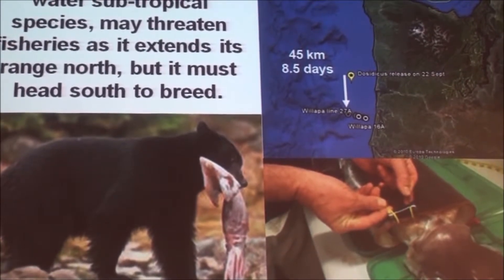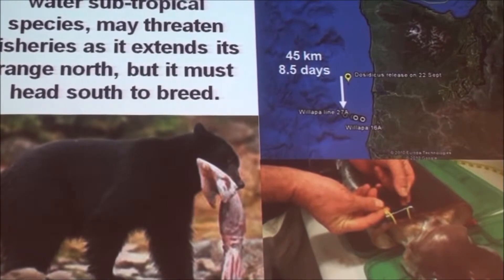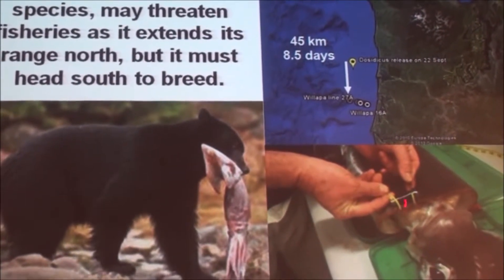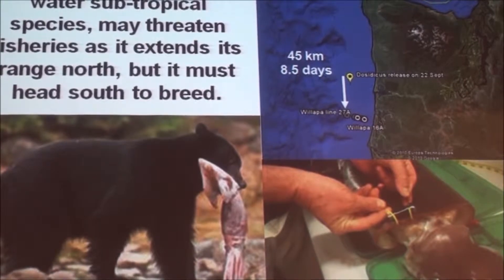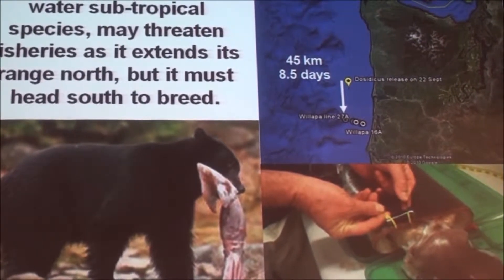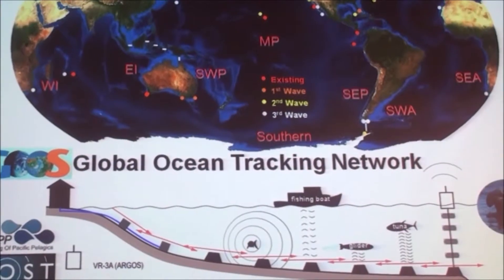This is a Humboldt squid being eaten by a black bear in Alaska. The POST system has recently tagged Humboldt squid in Washington state in the U.S. and observed them making their southward migration to breed. They breed in warm water but invade the cold water for food. So we're starting to get a picture of how this system works.